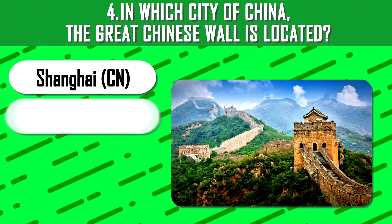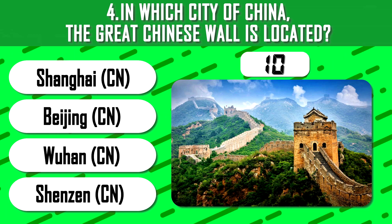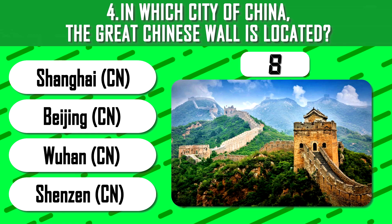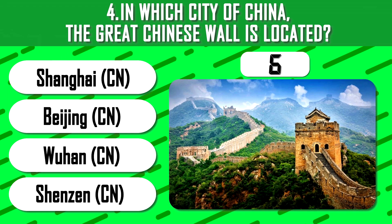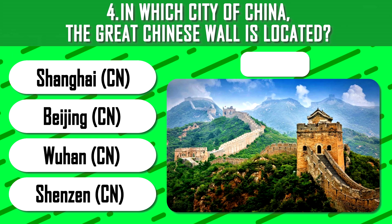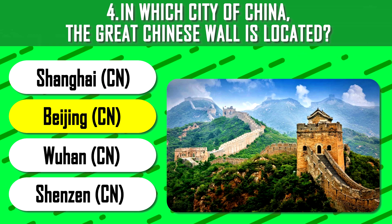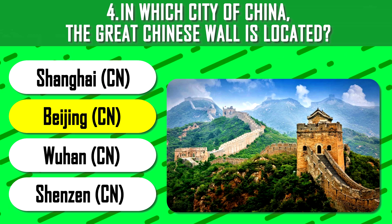In which city of China is the Great Chinese Wall located? 10 seconds. Beijing — that is where the longest man-made wall is located, stretching 21,000 kilometers.